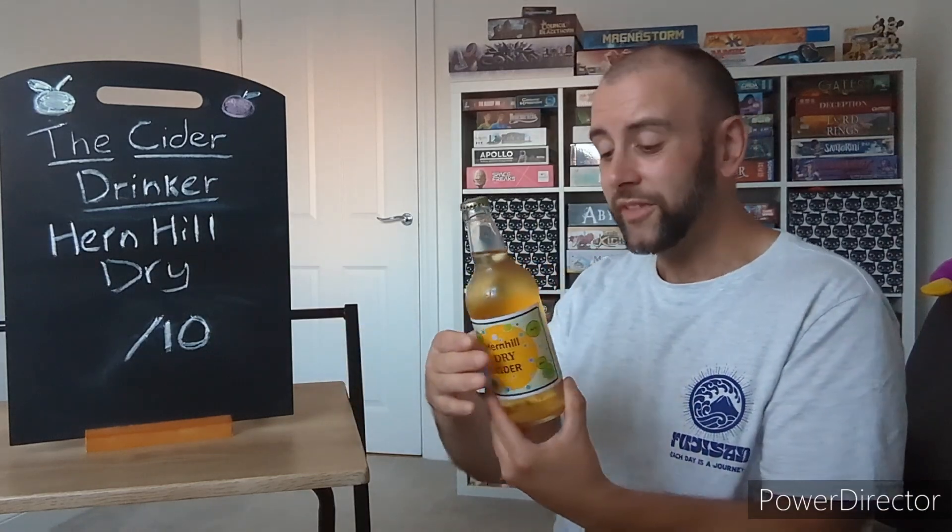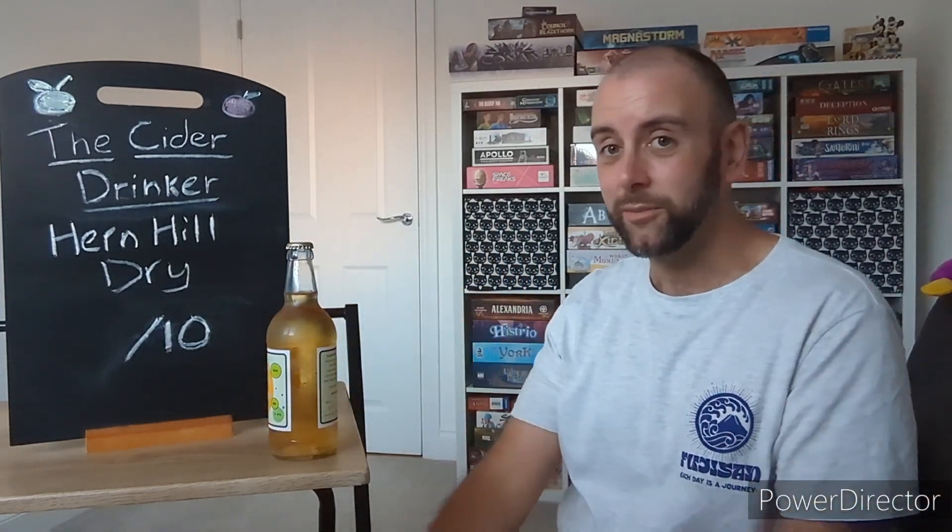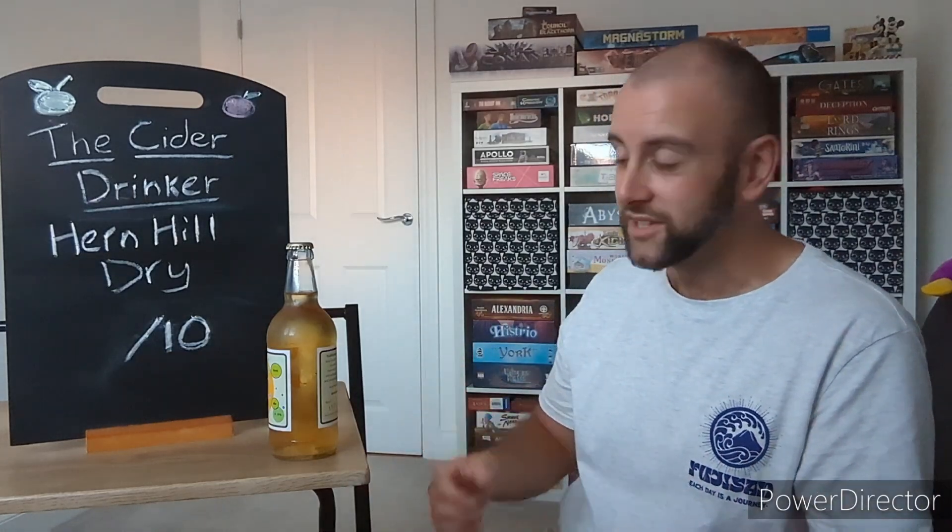Herne Hill — I've only had one other of theirs in their range, but they do have a whole host of different ciders. Obviously they do with different sorts, like dry, medium, sweet, and all that stuff.